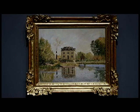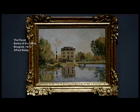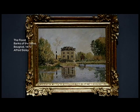Where other Impressionists painted Paris and the thronging city and cafes and the Gare Saint-Lazare, Sisley is quite different because he always returns to the banks of the Seine and the sort of peaceful landscape.